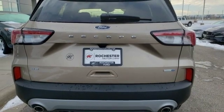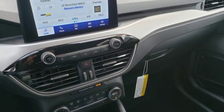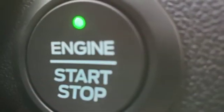Manual tilting steering column, intercooled turbo i3 engine, active grille shutters, gas pressurized shocks and power heated mirrors.